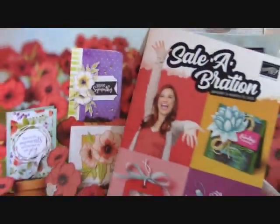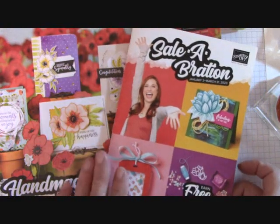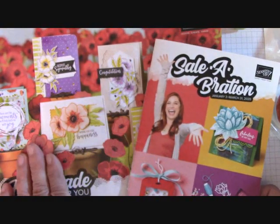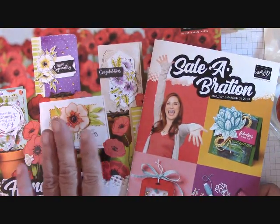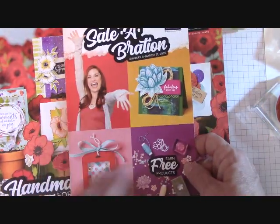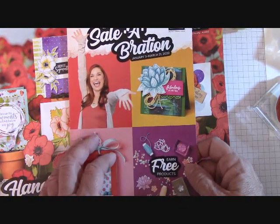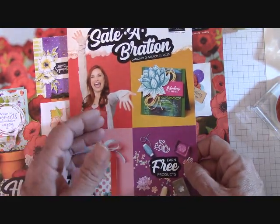Here we go with January 3rd — we're going to launch the Occasions Celebration Catalog. When you order $50 in product, either from the Occasions Catalog or the Annual Catalog, you get to pick free items out of the Celebration Catalog. Those free items go in increments of $50 — some are $50 and some are $100.